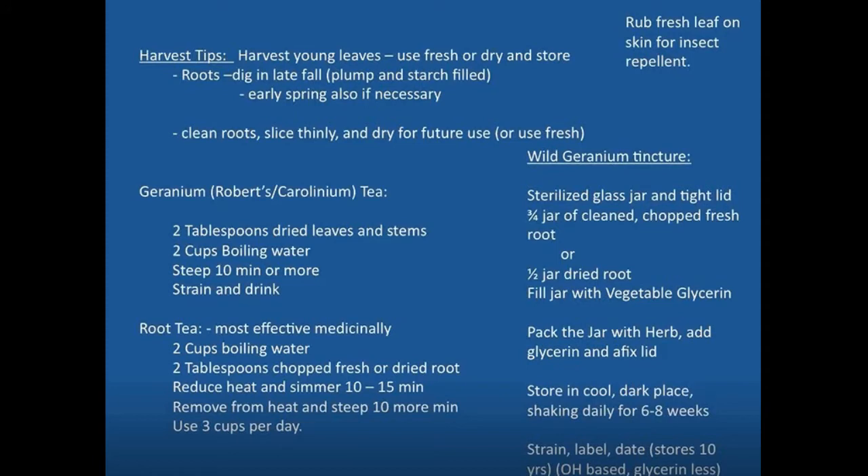You can also rub fresh leaves on your skin to function as an insect repellent. If you're out in the woods and don't have any other insect repellent available, it can work in that regard. When harvesting, you want to harvest the young leaves and use them fresh or dry them and store them. The roots should be dug in the late fall when they're more starchy and have stored energy. You can also dig them early in the spring. Clean those roots, slice them thinly, and dry for future use, or use them fresh.